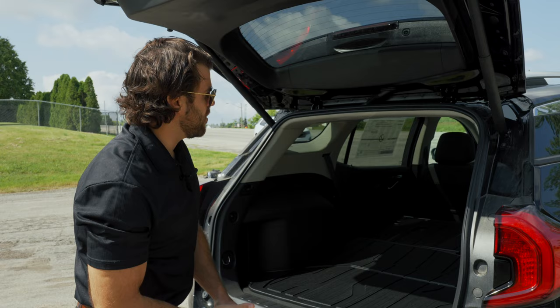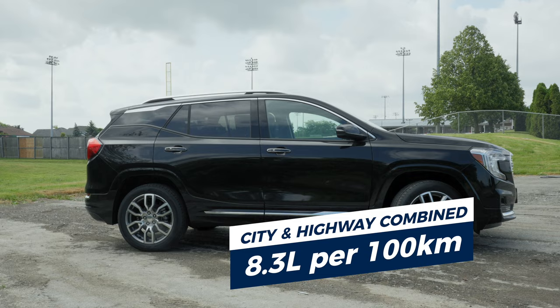Fuel economy is 8.3 liters per 100 kilometers on the highway, which is about 28 MPG for my American friends.